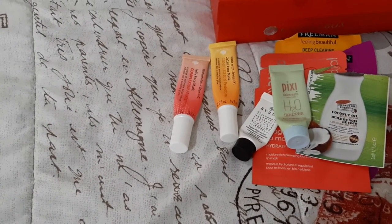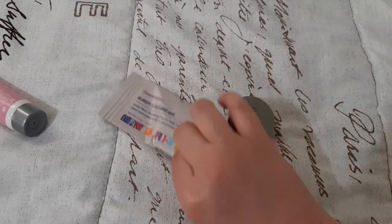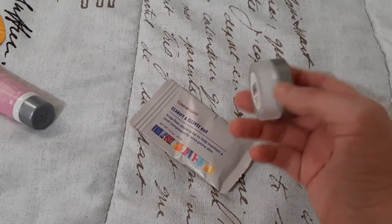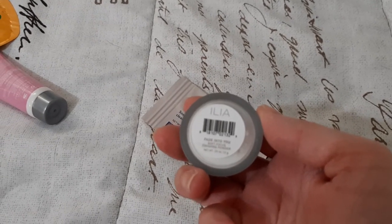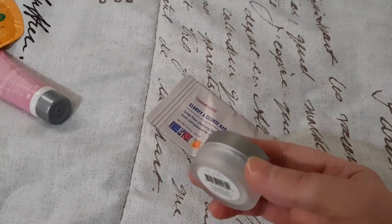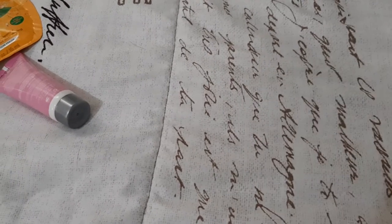I forgot to mention I'm still working on two samples I pulled by myself — this is the Ilia fade into you soft focus finishing powder, just a little sample. And I have this Good Molecules clarifying cleansing bar, so I'm still working on those.